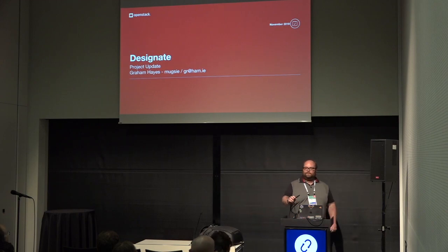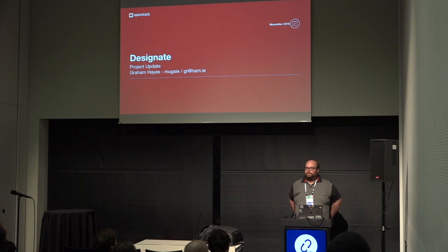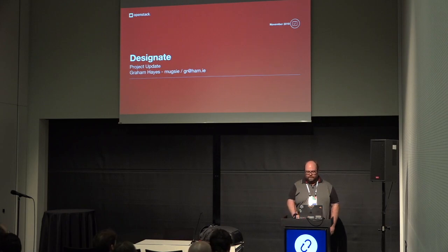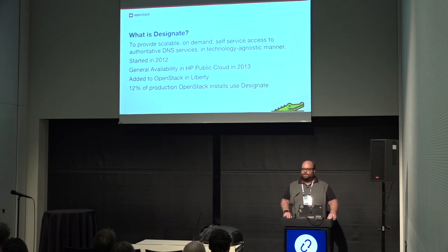You can get started. If people come in late, they come in late. So, this is the Designate project update. My name is Graeme Hayes. I'm the PTL and I've been the PTL now for quite an extended period of time. I've been with the project as it's grown. I currently work for Verizon. I'm one of the leads for the team that runs our internal private cloud. So, assuming if you're here for the last session, you know what Designate is.